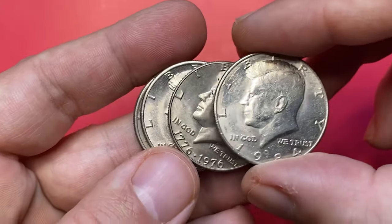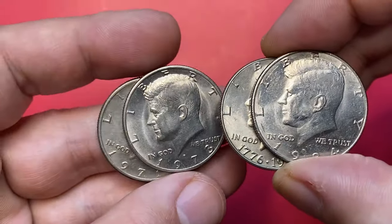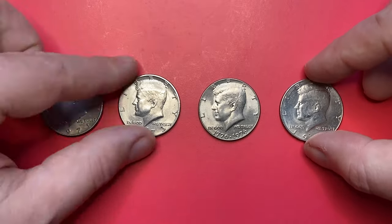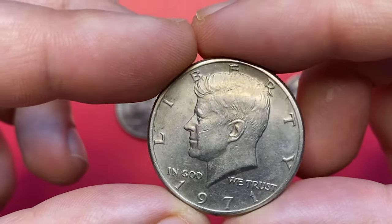Hello dear viewers. For today I'll show you Kennedy half dollars from our US coins collection — two of them at different mint states. Before starting with the first coin, quick reminder: make sure to hit the subscribe button below this video to get daily updates on coin prices.